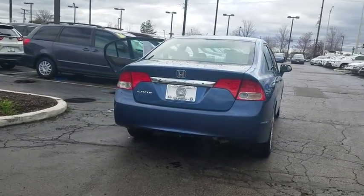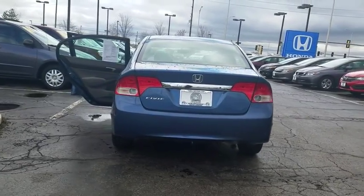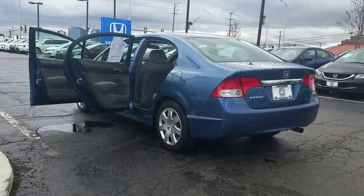Tilt steering wheel, passenger vanity mirror, speed control, wheel covers, low tire pressure warning, four-piece floor mat set. This beauty will even make your house keys jealous. Drive it today.